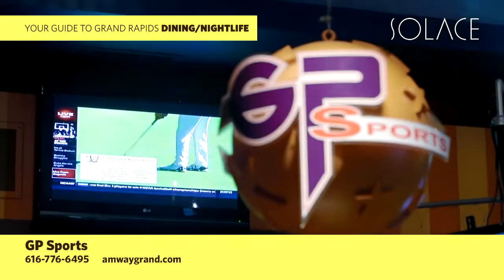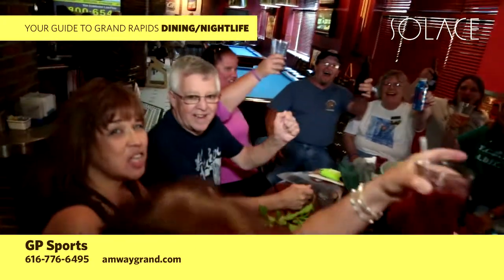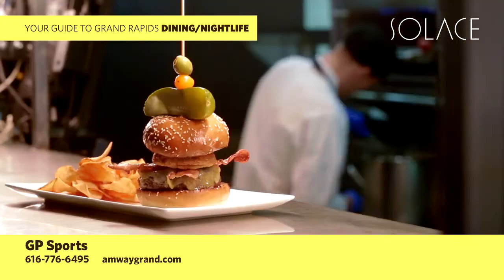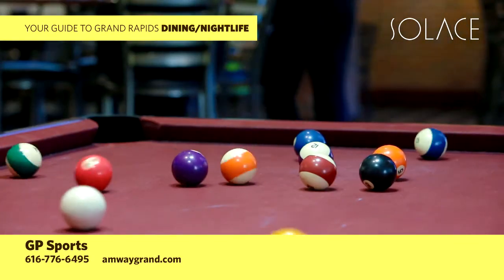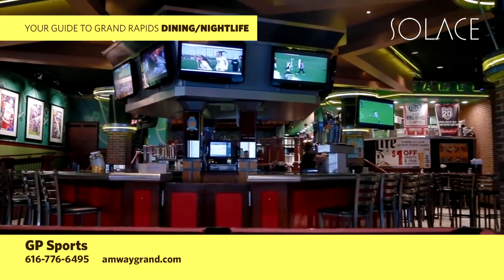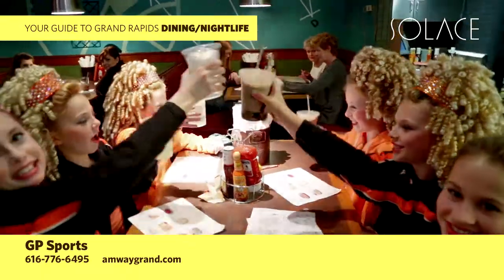Catch the latest sports action along with top-notch burgers, pizzas, and specialty drinks at GP Sports inside the Amway Grand Plaza — a high-energy sports bar with an equally high-energy menu for both lunch and dinner. Try the Buffalo Wings or an Angus beef burger along with fresh salads and entrees. Unwind with a game of pool or a local beer on our patio in the summer. More than 30 TVs broadcasting sports games in a casual and friendly atmosphere. Find out what's on special today at 616-776-6495.